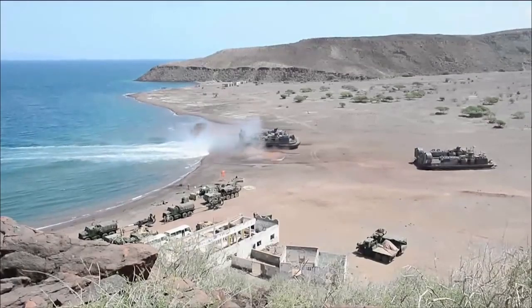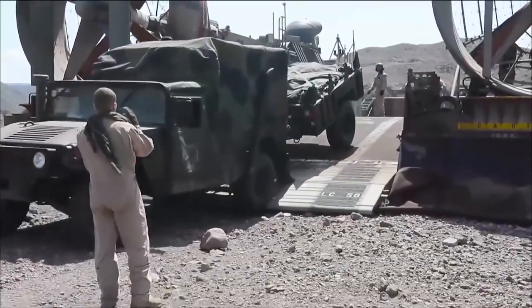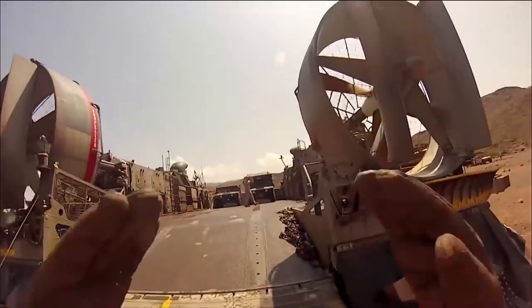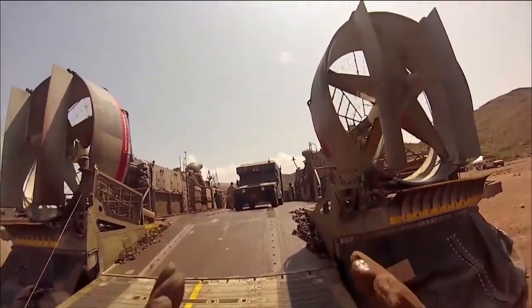My name is BM2 Paul Thiessen. I am a load master with Assault Craft Unit 5. My job as a load master is mainly staging the Marine Corps vehicles and other vehicles we have to take ashore so that the craft is properly balanced, which is a huge aspect.